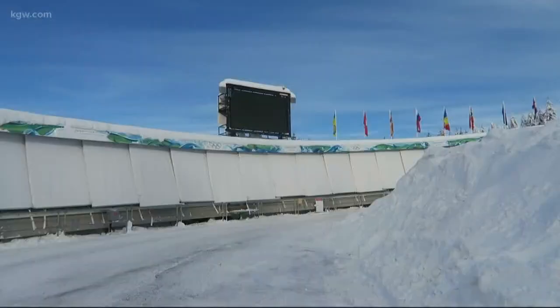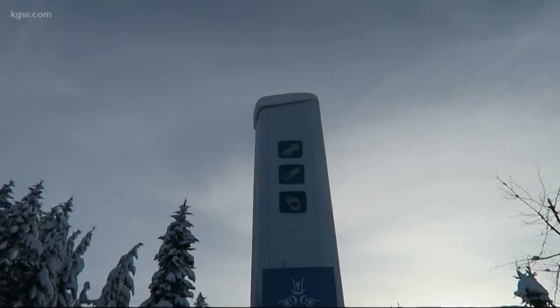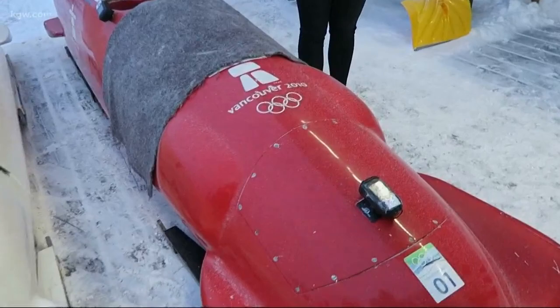42 seconds of pure adrenaline. It's very unique — there's nothing to describe it. It's not scary, it's just very pure speed. And you take a ride on the fastest track in the world in a real bobsled, with just a few changes for safety reasons.